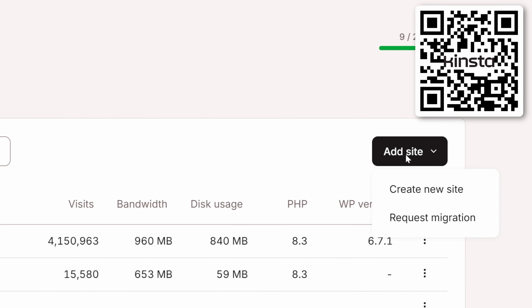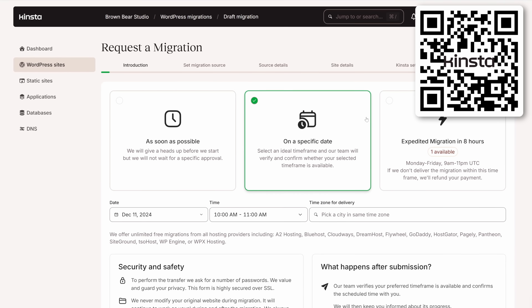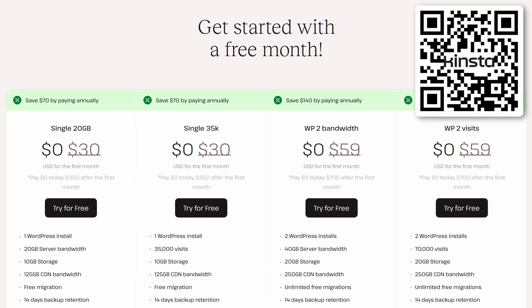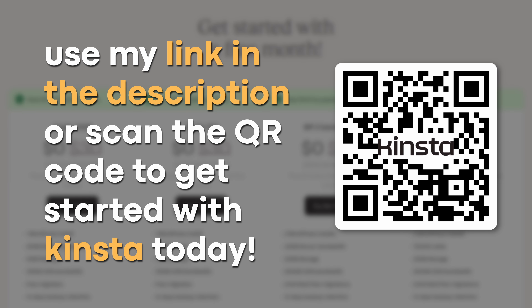If you just want to make sure that your site is quick and reliable without all the other hassle, definitely consider Kinsta. And if you're switching from a different platform, no worries — they'll handle the migration for you. So give Kinsta a shot. You can actually get your first month for free, plus a 30-day money-back guarantee. Just click the link in the description or scan the QR code on screen to get started.